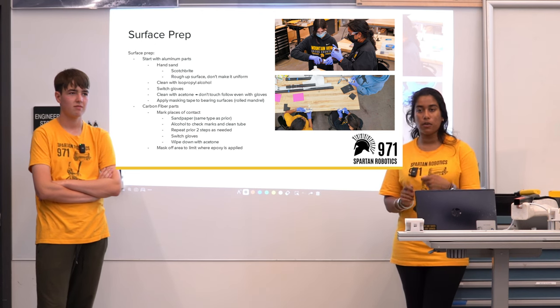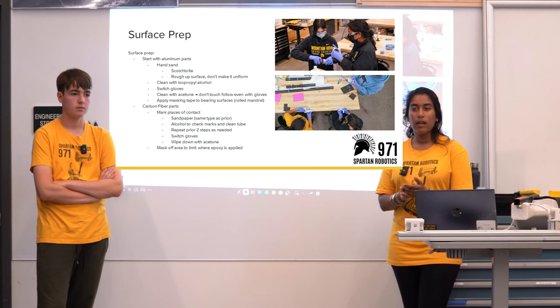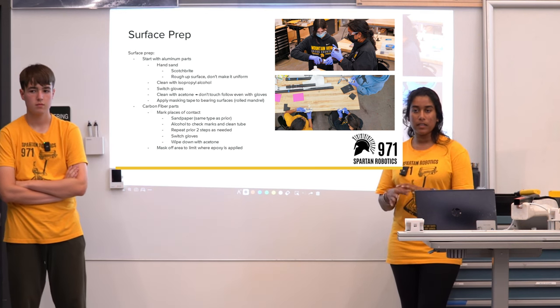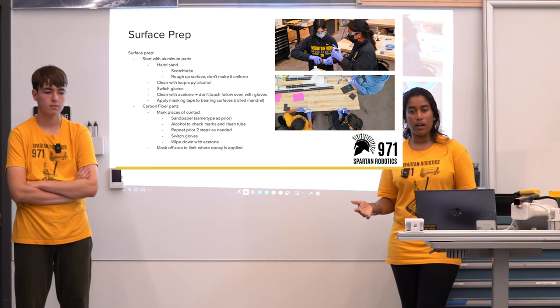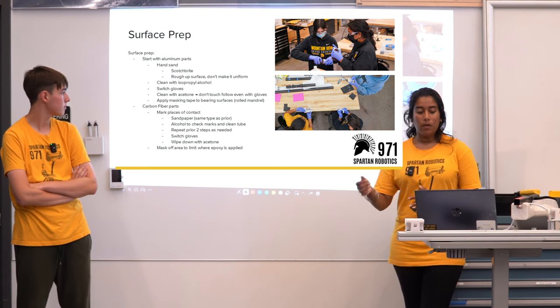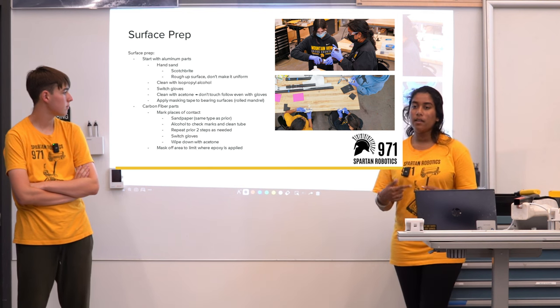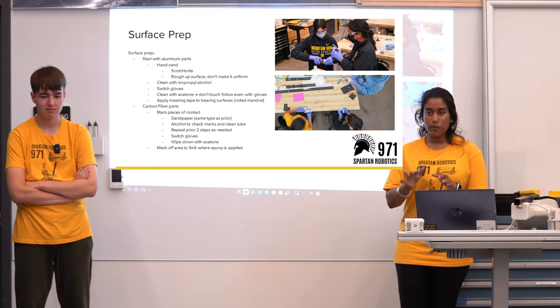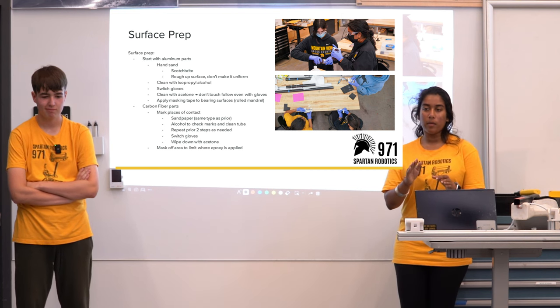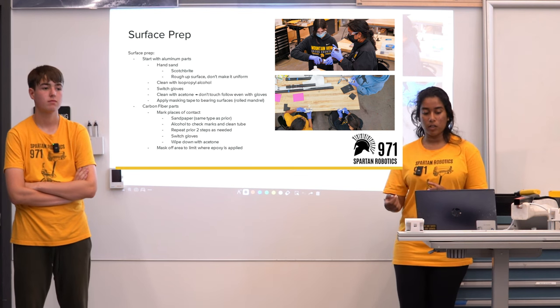We wet our Scotchbrite with isopropyl alcohol to keep the dust sticking to the Scotchbrite. We made sure to get rid of everything in a sealed fashion so that there wasn't carbon fiber dust in our air. Sand or isopropyl it repeated times until you get a scuffed-up finish — you should be able to wipe it off and see a difference between the smooth finish and the section you've now sanded.